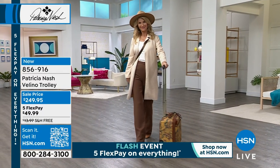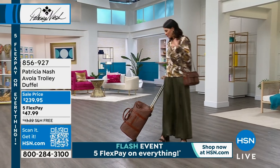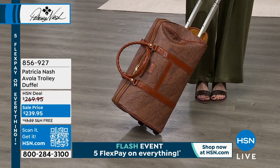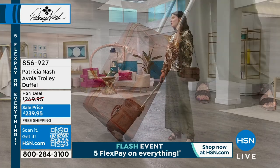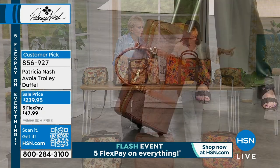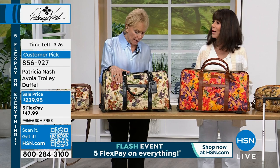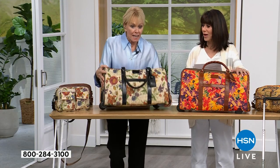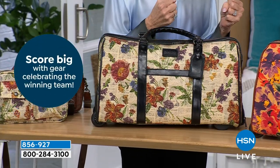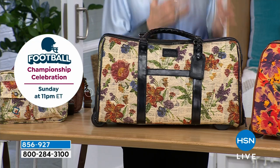Every single review on this is a perfect five-star review — the Avola. There are only 20 left in the newspaper print; we also have some in rainforest and angie has it in the map print — those are the only three options we have. I get so excited about this because of the unbelievable quality. I created these because I was so frustrated with how much money I had to spend for luggage and how often something broke on it — all the time.